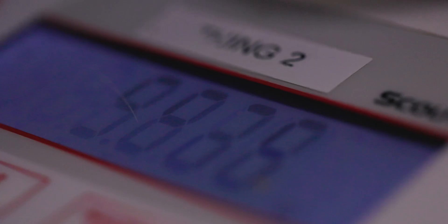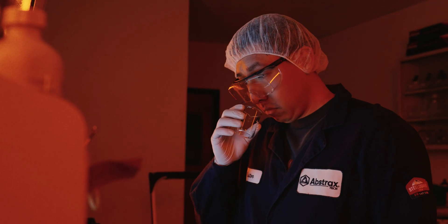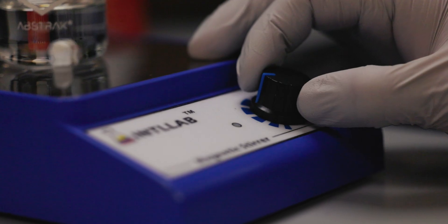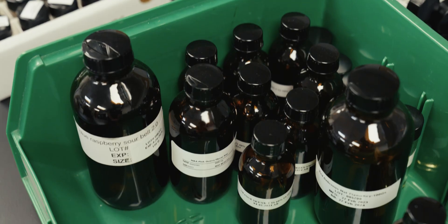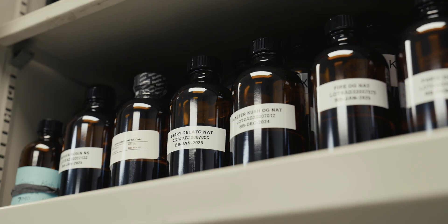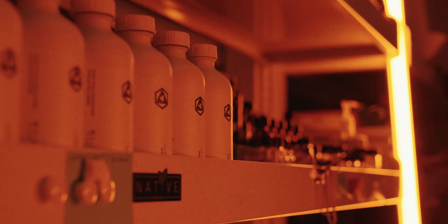It's one thing to have data, but knowing what to do with that data — what stories to tell. All these different bottles that you see all over their offices, those are just colors on their palette that they're using to mix and create works of art.